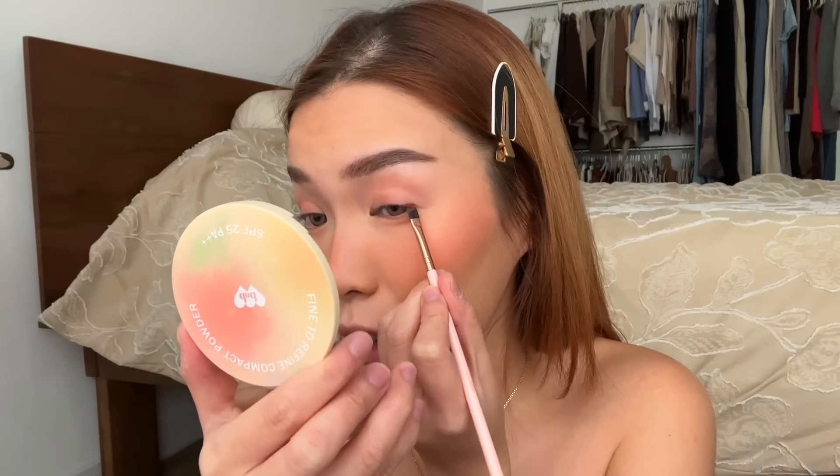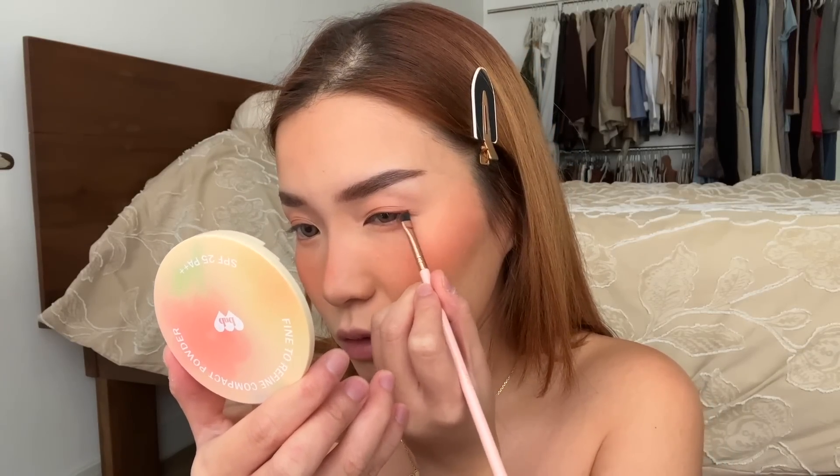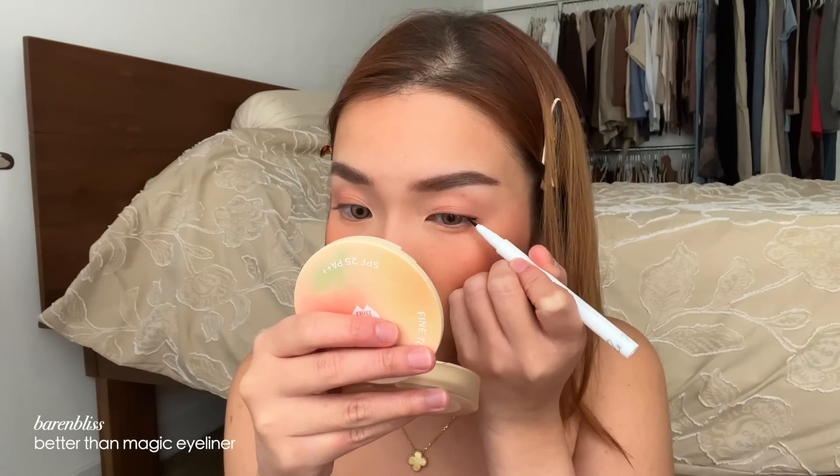I mixed the shimmer with some setting spray and I'm going to do a liquid eyeliner thing. I'm a bit scared of liquid liners but let's go — oh wow, it looks a bit red. I'll just do a super baby wing. I'm going to go over that with the Better Than Magic Eyeliner to coat over the reddish liner because I really want a solid black. This eyeliner is crazy black — and it's super thin too. I'm shocked.